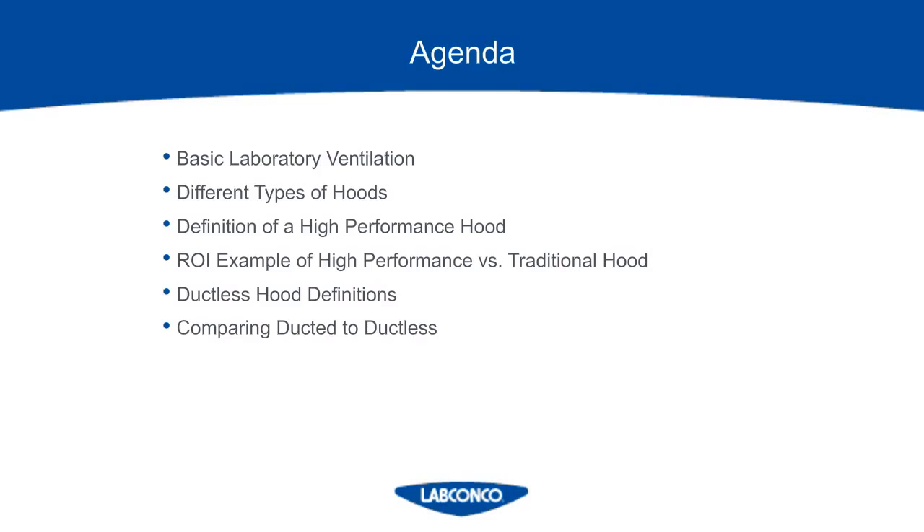We're even going to compare two different high-performance fume hoods against each other to show that not every high-performance fume hood is made equal. Then I have an example showing how large of a return on investment can occur just for switching to a high-performance fume hood. And then we're going to switch gears and discuss ductless hoods and the different types offered in today's market. Finally, we will compare ducted fume hoods to ductless fume hoods to see what might make sense for your lab if you're in the market.